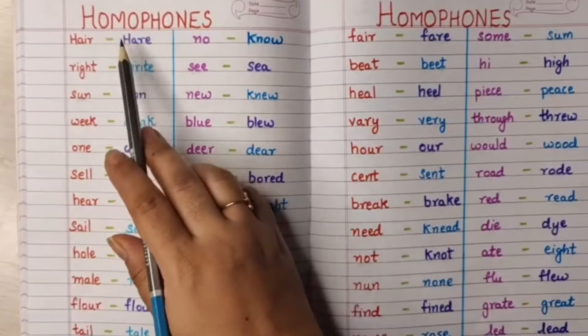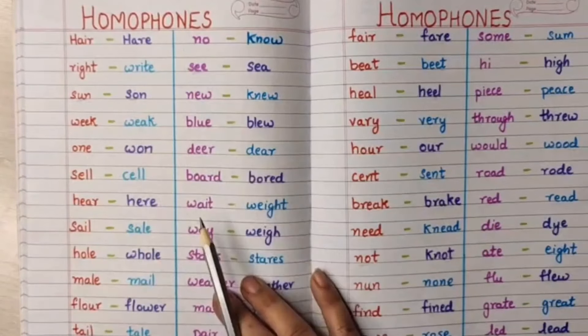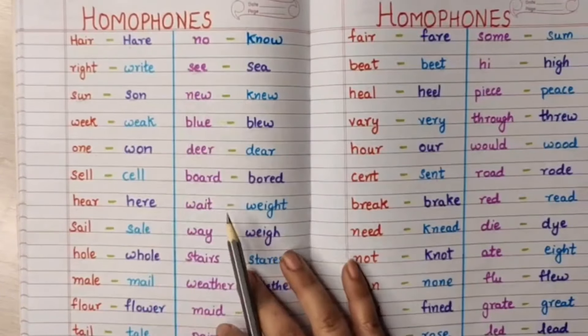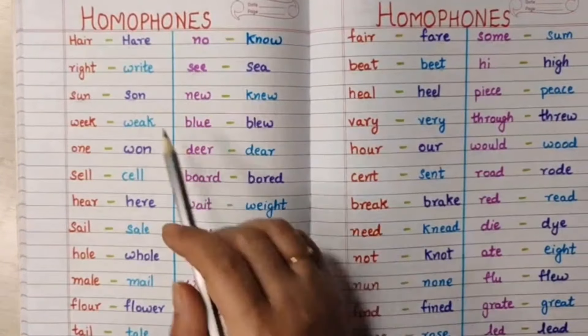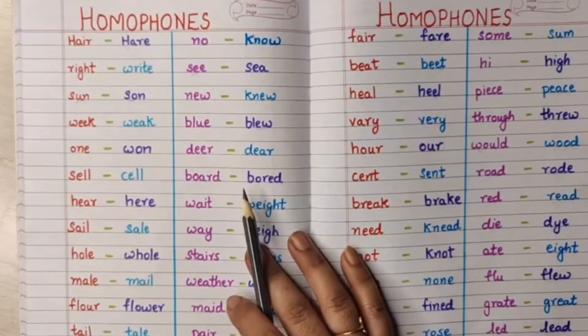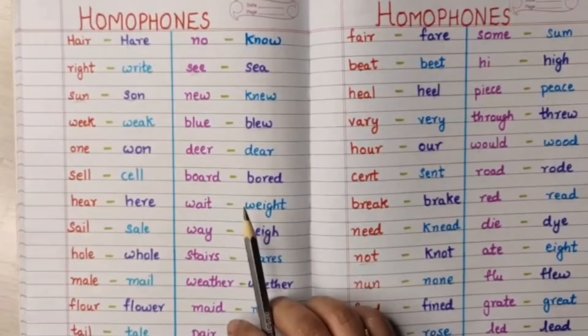Hi everyone, welcome back. Today we are going to learn the homophone words. Now, homo means same and phones means the sound that they are producing. So homophone means two words that are having the same sound — they are pronounced similarly.